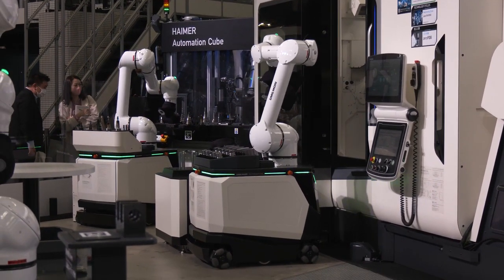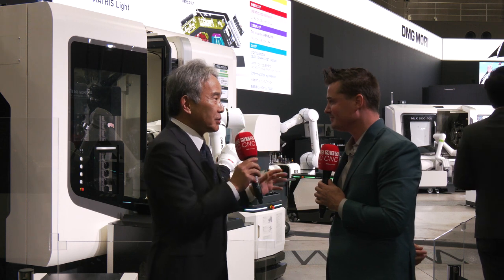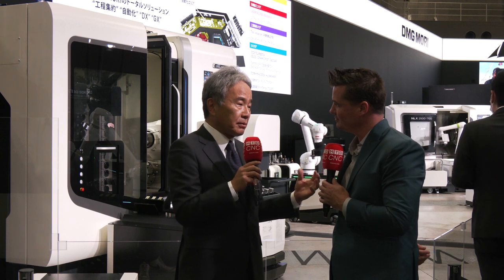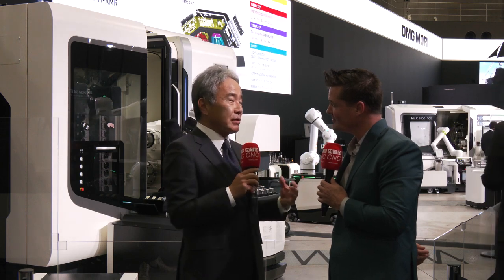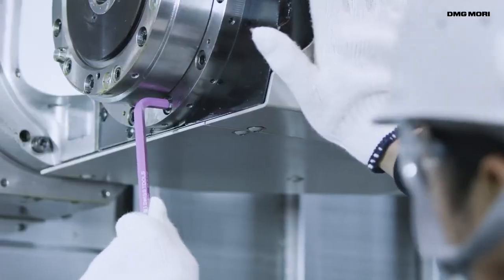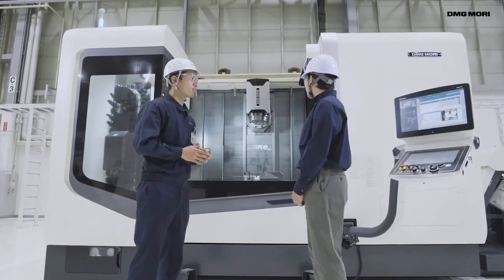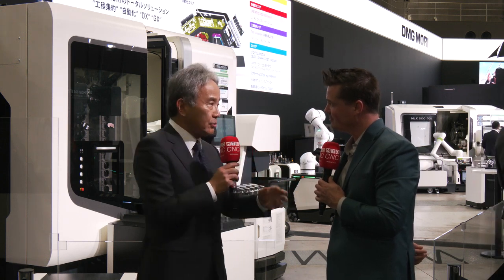Selling the hardware and even the software is easy, but the customer really needs support. The beauty of our company is that we have about 2,000 application engineers all over the world. In addition to that, we have 2,000 service engineers and installation engineers. So not only do we develop machines and software, we can support the initial installations, implementation, and execution of the system at the customer side.